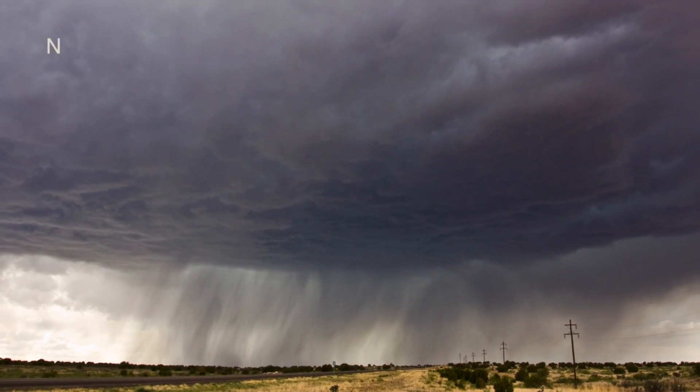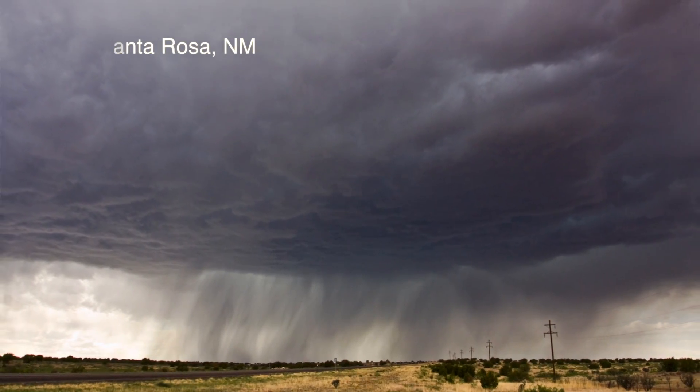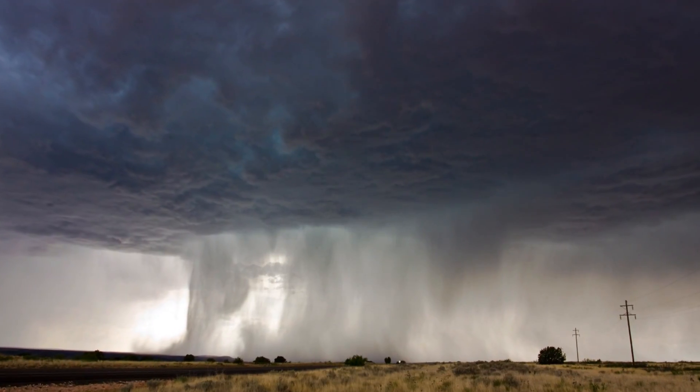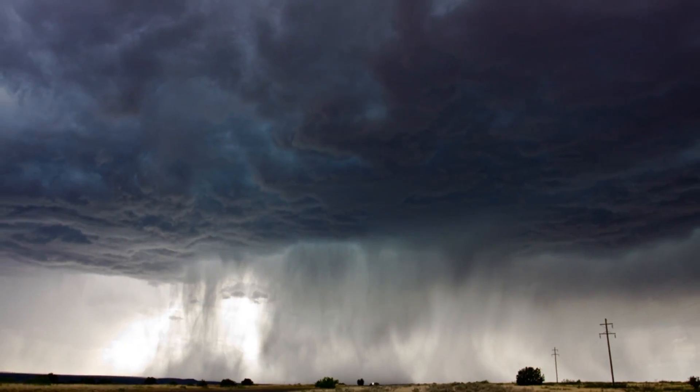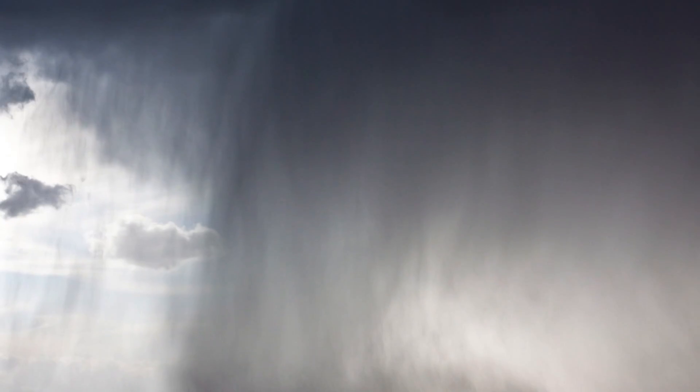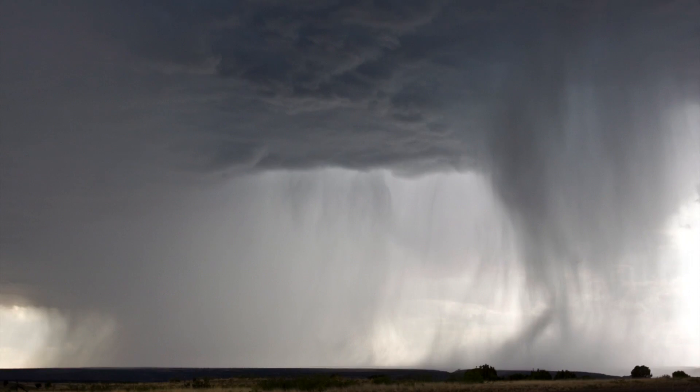I was actually driving back from Texas, and I noticed that there was a storm developing off to my northwest, and it just gradually started developing more and more. It was a marginal, severe weather kind of day, and I noticed that the storm, as it was intensifying, was starting to produce this area known as a rain foot. As the winds started gushing down, they were spreading out, forming these little eddies, and it was quite the sight to see, so I took several photos of that, which lasted about 15 minutes.